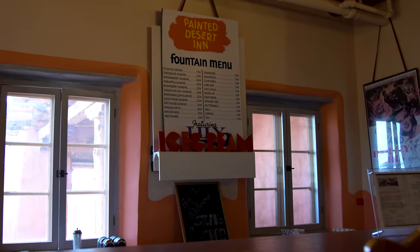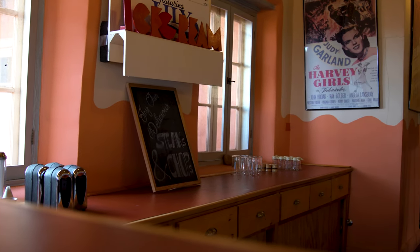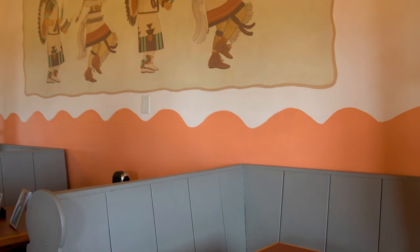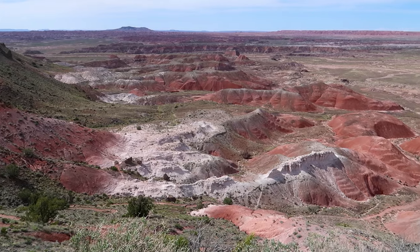Young, single, intelligent women who were also of good character were hired as waitresses at the Harvey Houses because they were more dependable than male employees. The Harvey Girls were the first female workforce in America. And now we're doing the Rim Trail that starts at the Painted Desert Inn to see this beautiful Painted Desert behind us.